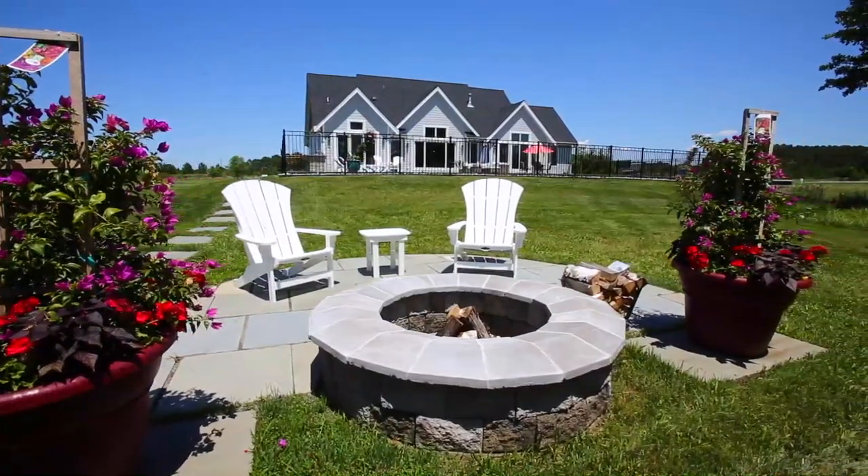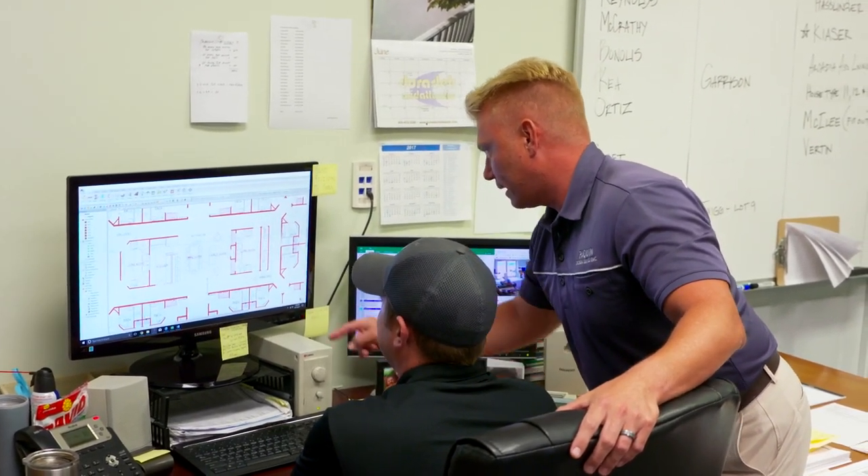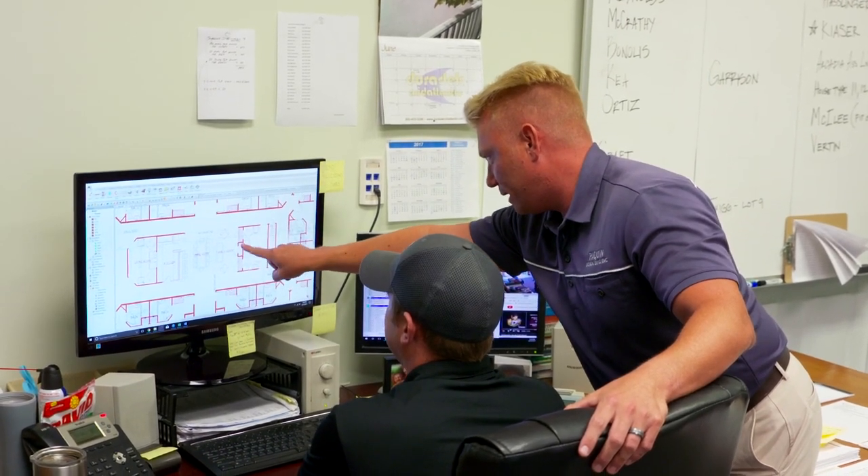I mean, we're talking floor plans, the ceiling, what every wall is made of. We have a design team on staff, including interior design. So from anywhere from the exterior architecture to the interior design, we do everything.